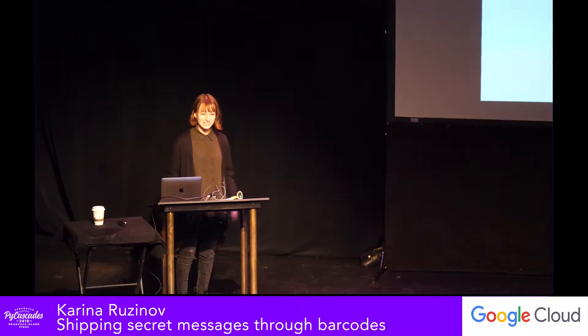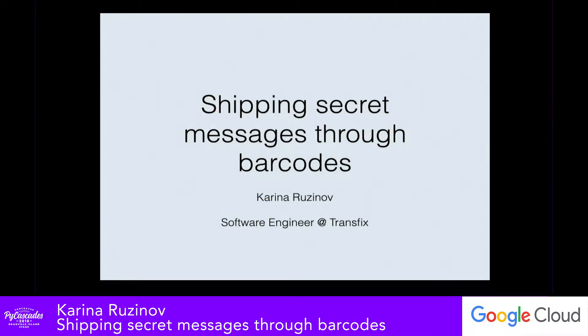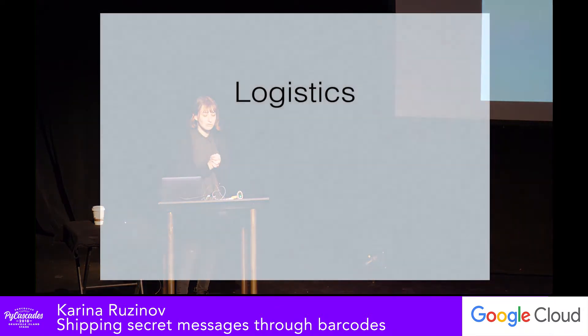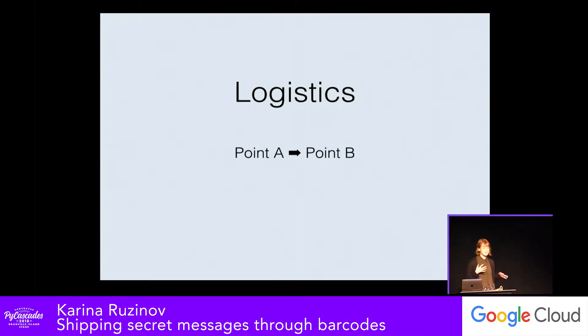Hi everyone, I'm Karina. I'm going to be talking about shipping secret messages through barcodes. For most of my professional career, I've worked in logistics — basically the act of getting things from point A to point B in any way, shape or form. I currently work at a small startup in New York called Transfix, where we help truckers move freight across the country, meaning I have a lot of great truck facts, if you're interested.